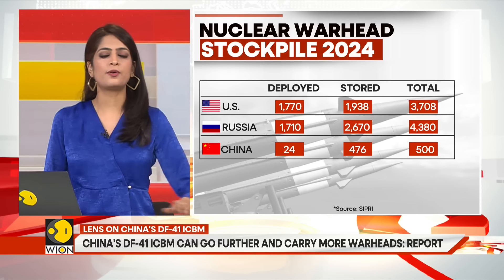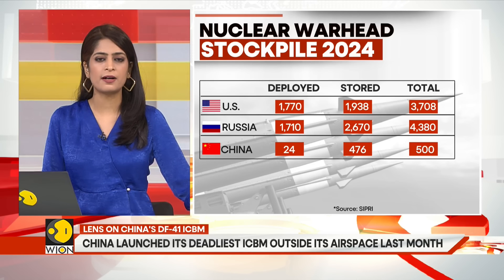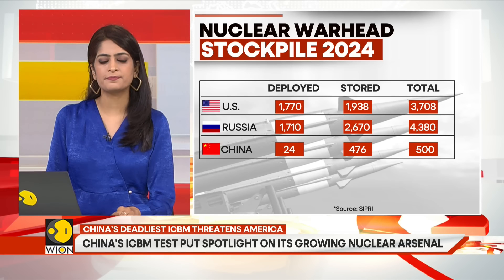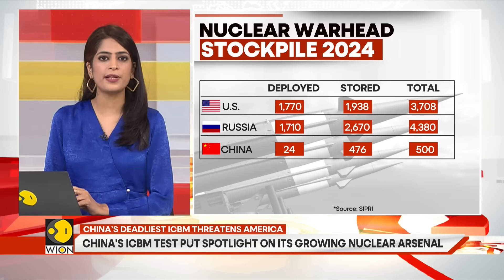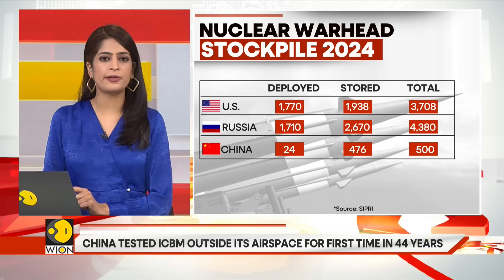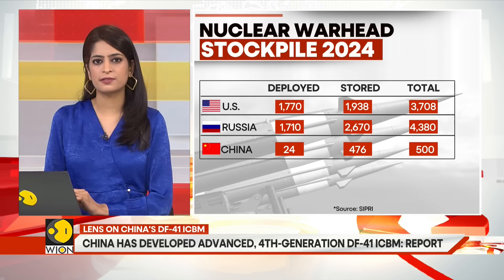Meanwhile, Russia is also developing a new RS-28 Sarmat to replace the Soviet-era R-36M ICBM. It was one of the six new strategic weapons unveiled by Russian President Vladimir Putin in 2018. It is believed to have the longest operational range in the world at around 18,000 kilometers.